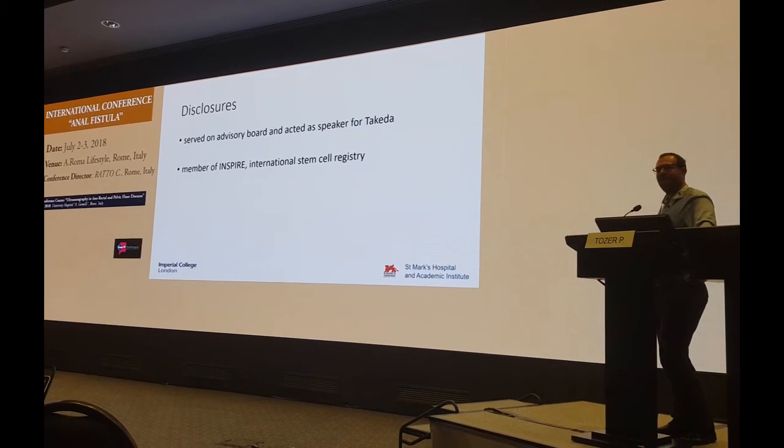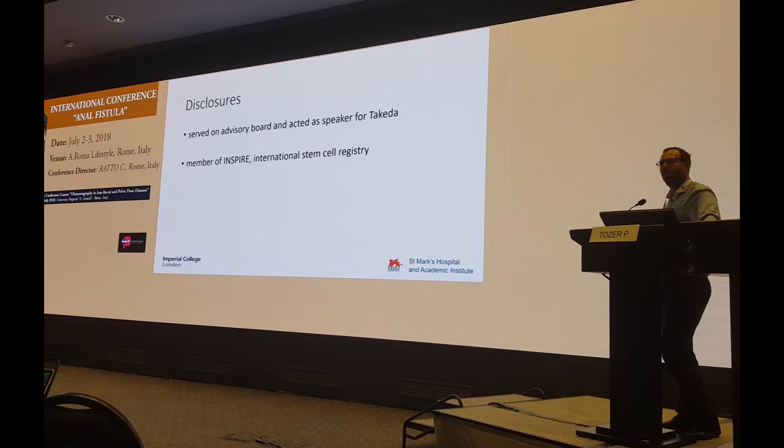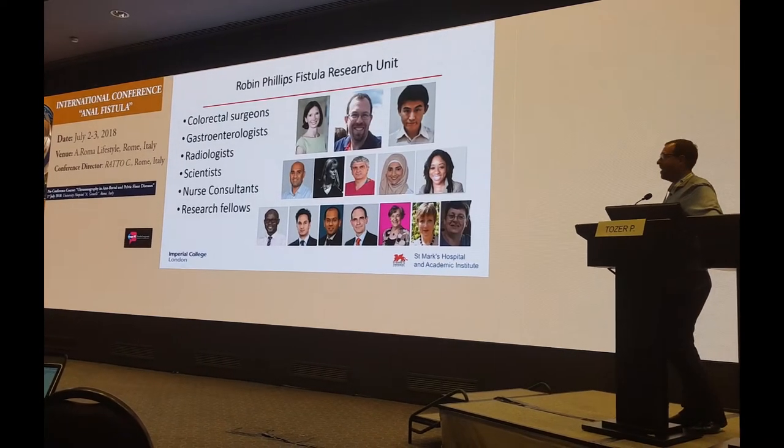I should just mention that I have done a little bit of work on behalf of Tequila before, but I mentioned stem cells only once in this whole talk, so hopefully it won't make any difference.